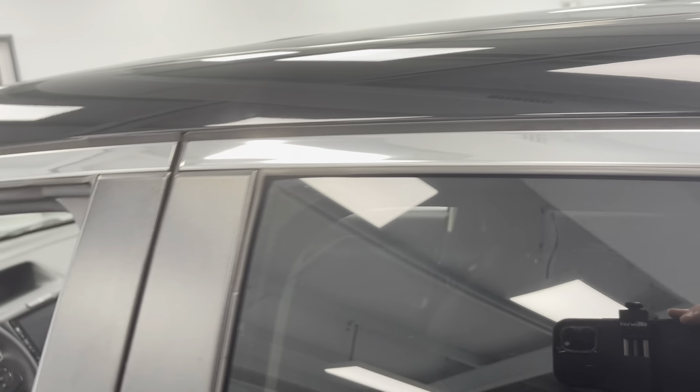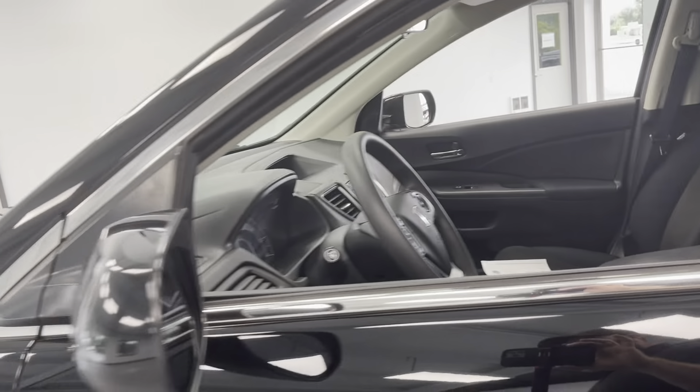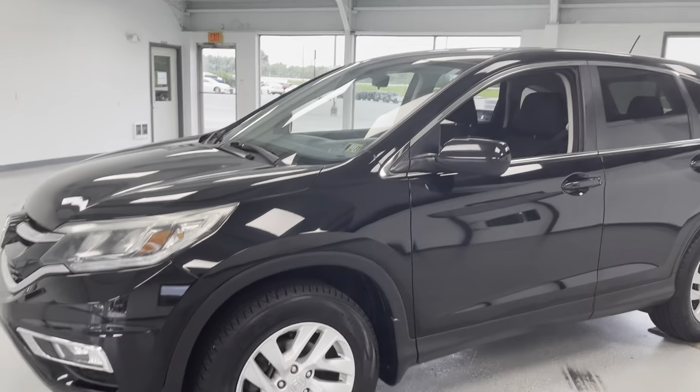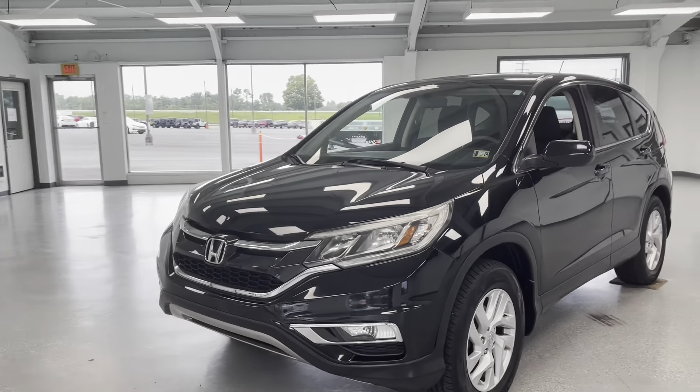Chrome trim seems to be nice and intact. Not too much discoloration on the moldings around the doors. Other than that, a nice, clean, fuel-efficient, reliable, affordable vehicle here at All Things Automotive — 2016 Honda CR-V all-wheel drive model.